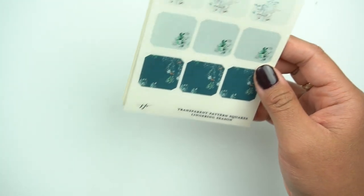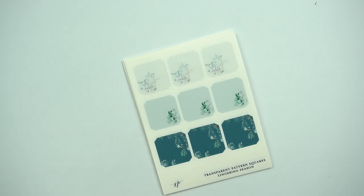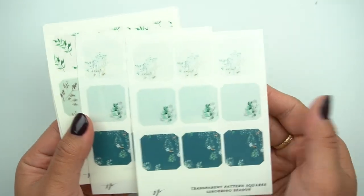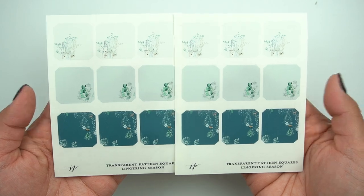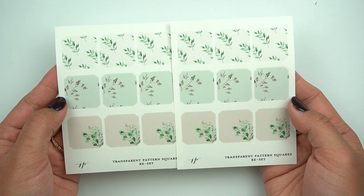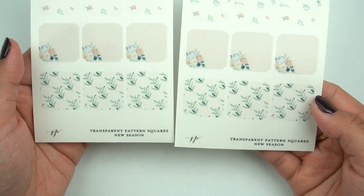Here are the transparent pattern boxes that I got — I just got these intentionally for journaling. I love them. I prefer the pattern squares because they're my favorite out of the different options that Lena has to offer, but they're just so stunning. So this is the Lingering Season one — I do have a kit that matches this, but I do get the transparent matte journaling pattern squares. So pretty. Here is the Reset one, so stunning. And then here is the New Season one.